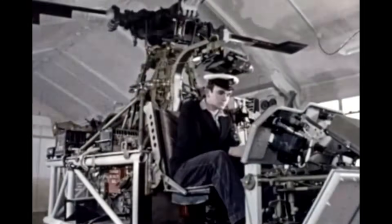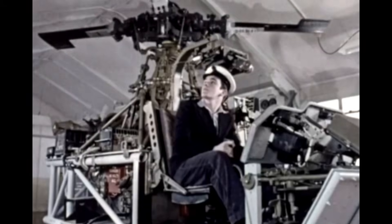HMS Daedalus is the Royal Navy's air engineering school and this is where young naval trainees get to know the ins and outs of a helicopter.